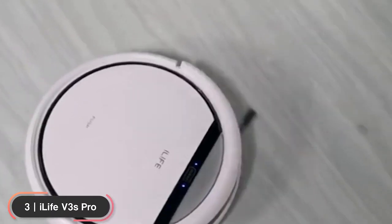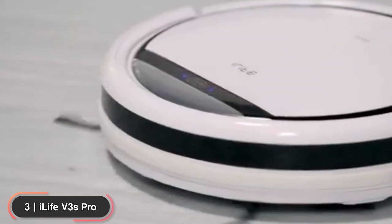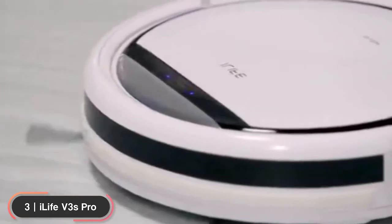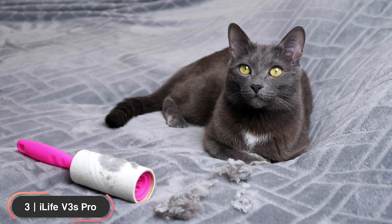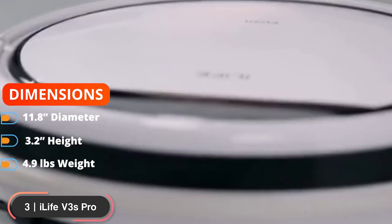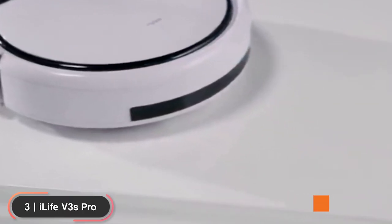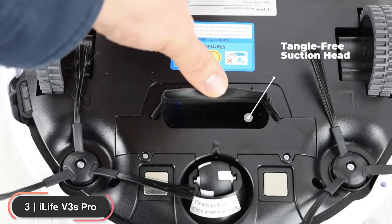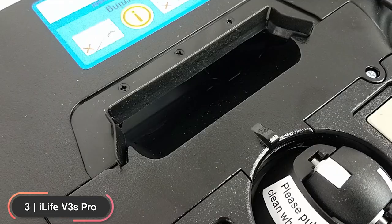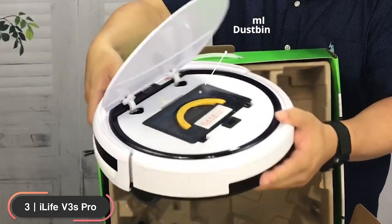Number 3: Best Pet Vacuum — iLife V3S Pro. The iLife V3S Pro is our pick as the best budget robot vacuum for dealing with pet hair. The vacuum has an 11.8-inch diameter, 3.2-inch height, weighs 4.9 pounds, and is available in pearl white. The tangle-free suction head easily picks up dirt, dust, hairs, and fur without tangling, and collects them in a 300ml dustbin.